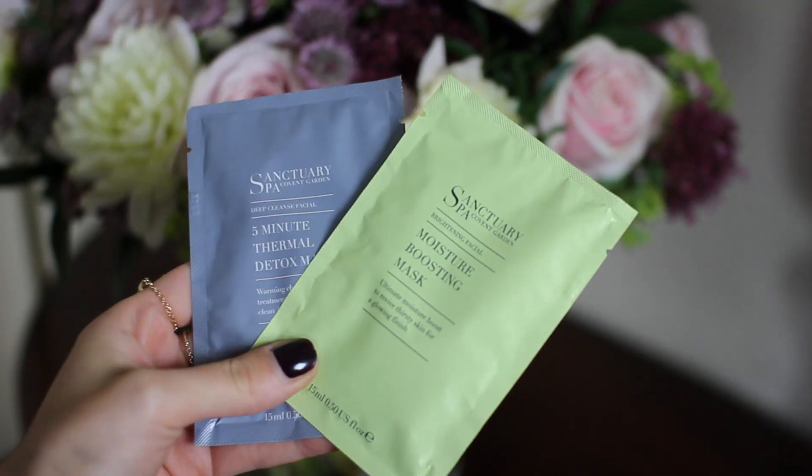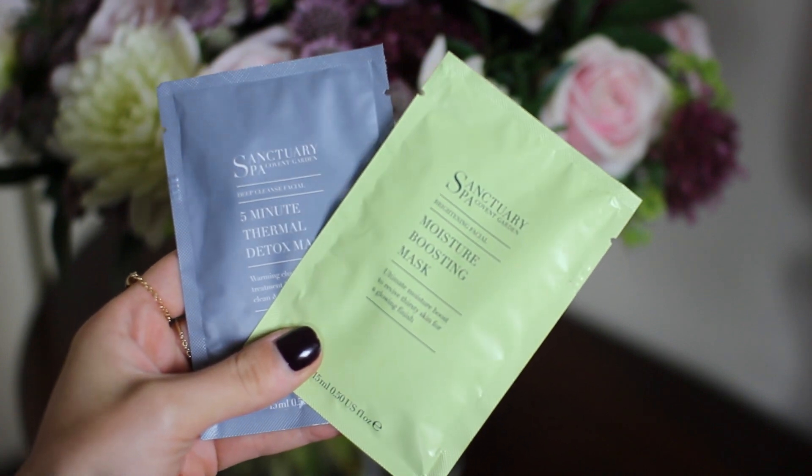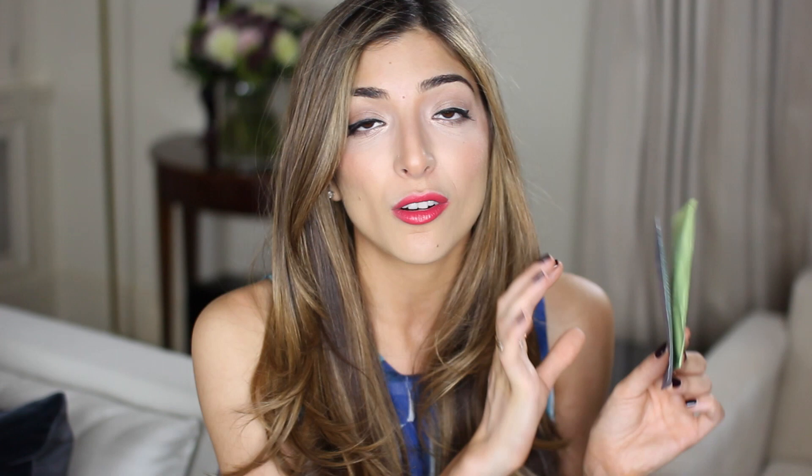I've mentioned the Sanctuary Spa masks before, but I found little sachets of them the other day when I went to repurchase. Little sachet masks are such a great idea because you can travel with them and get maybe two or three uses out of one packet — though I do squeeze it out into a Muji pot. The two masks I love are the Moisture Boosting Mask and the Five Minute Thermal Detox Mask, and these sachets are around two pounds each. The thermal detox mask warms up on your face and is great for clearing blackheads on the nose, chin, and any congested areas. The moisture boosting mask is great if your skin is looking lacklustre and you need a pump of hydration on the go.